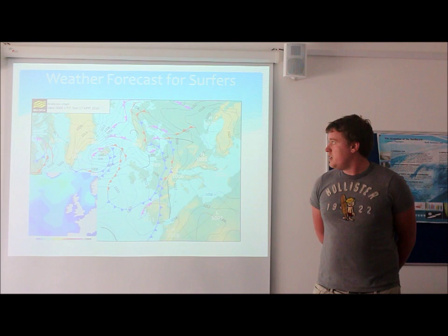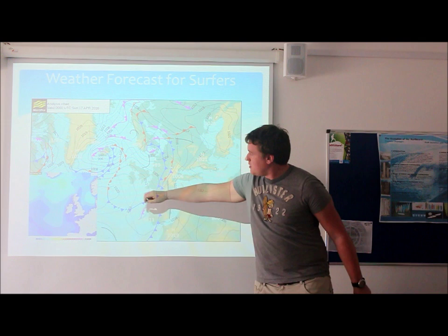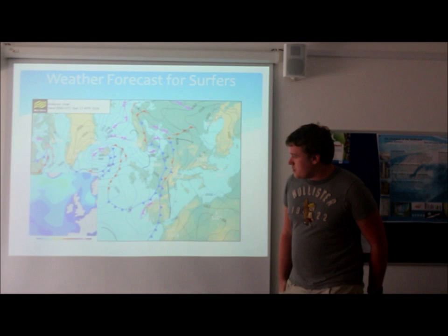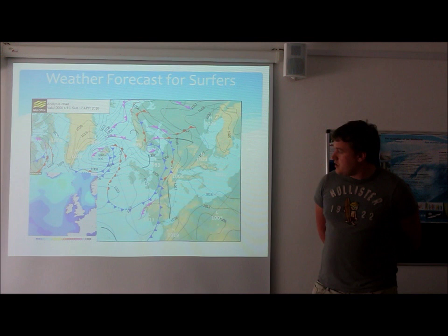Starting off with surfing in the morning, we're going to start out in Cornwall. Due to the lack of any low pressure systems off the south coast of England, we have quite light winds on the Cornish coast, as well as quite low swell conditions, as we can see from this map here. We've got between zero and two foot of swell throughout the morning, so it would be best for your beginners.